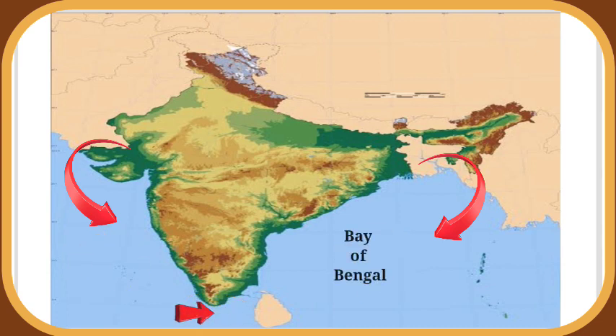To the east, it has the Bay of Bengal. To the west, it has the Arabian Sea, and to the south, it has the Indian Ocean.